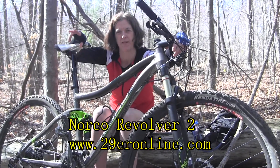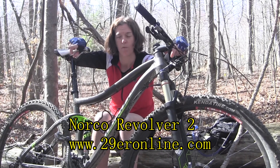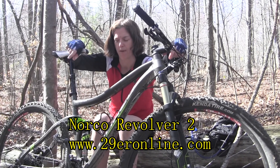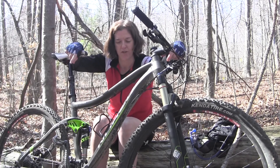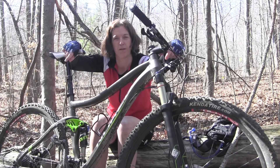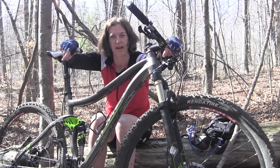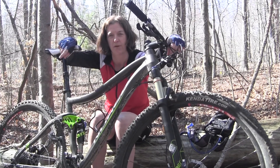Hey guys, what's up? This is Cammie again for 29er Online. I'm riding the Norco Revolver 2. I've been riding the bike for a bit and you don't hear much about the Norcos, but I think you will certainly start to hear a little bit more about them. I think Norco has kind of tweaked in on the compact design that a lot of 29ers seem to be streamlining on.